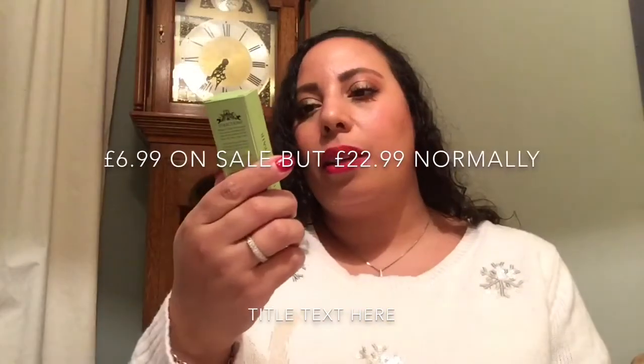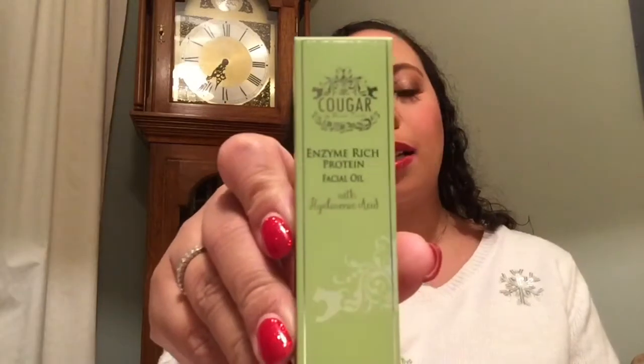Next we have Cougar — an enzyme-rich protein facial oil with hyaluronic acid. I'm always a bit scared of facial oils because some products I've tried — when I put the facial oil on it literally rubbed off the product underneath. Let's have a look at this product. It comes with a dropper — it smells like a perfume I've actually got. That's really nice. It says it's an oil, but it literally feels like water. That feels really nice and refreshing because some facial oils I've tried are definitely an oil oil. I'm happy that it's like that.